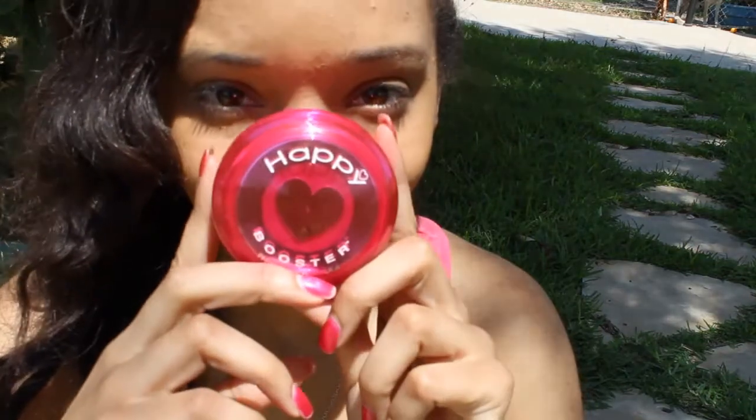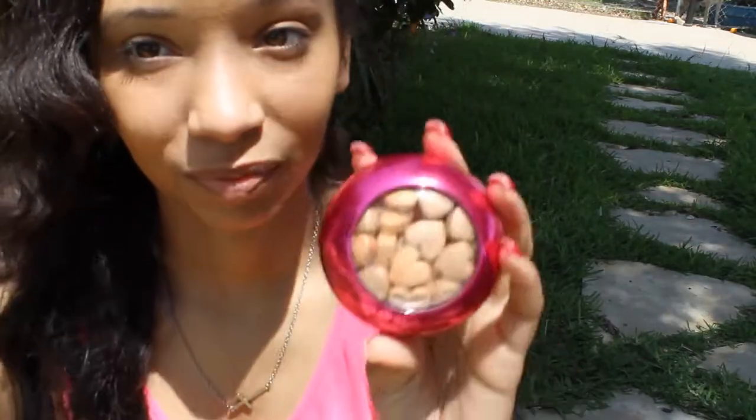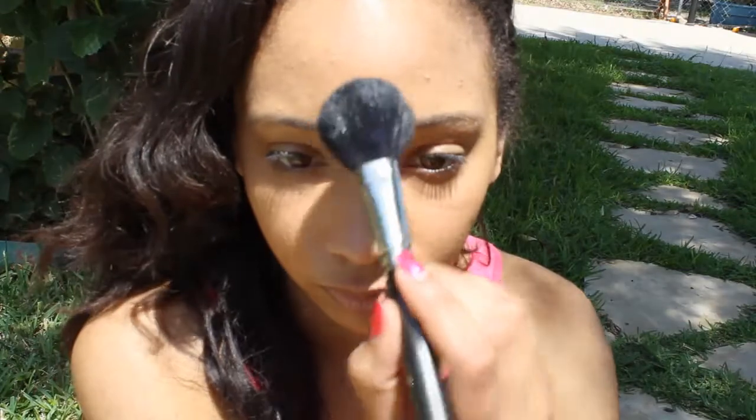Next I'm going to take my Physician's Formula Happy Booster bronzer. I love this because it smells like roses — it's actually in the shape of hearts and it literally smells like roses. This just gives me an amazing glow — it's subtle but amazing. I apply this where I would normally apply blush: down the bridge of my nose, on my chin, and on my forehead.